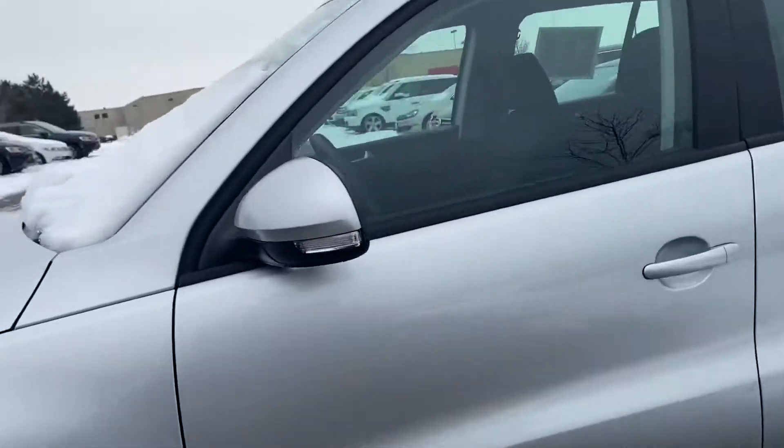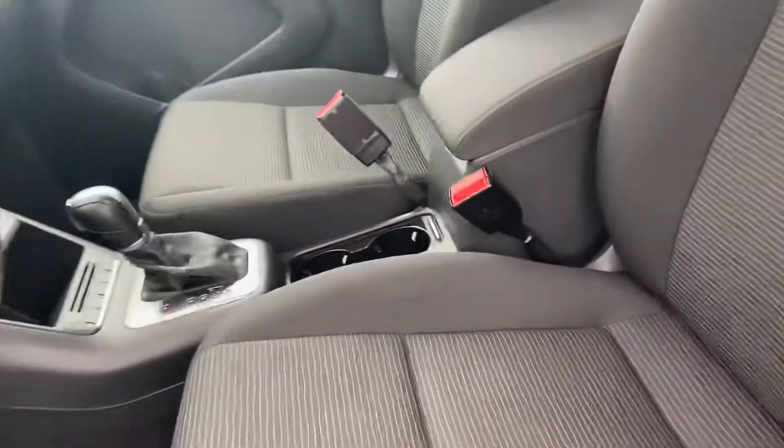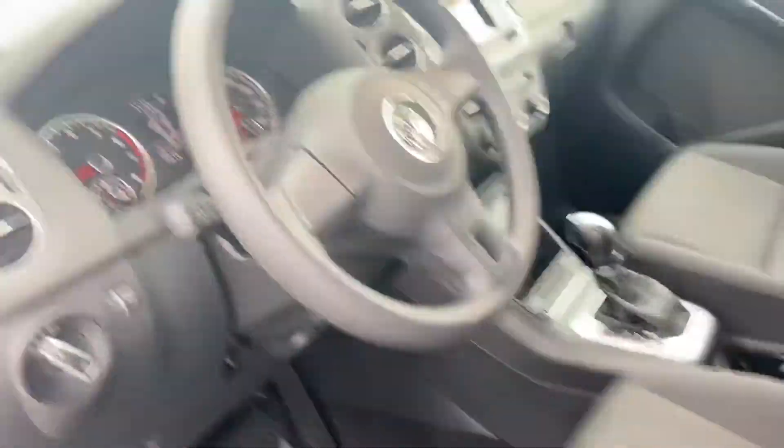This truck's only got 13,000 miles on it. It was owned by a non-smoker and has Bluetooth of course.